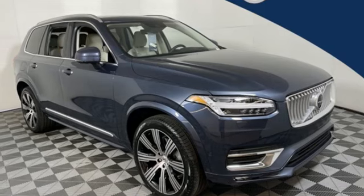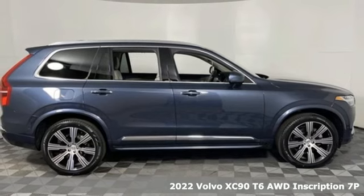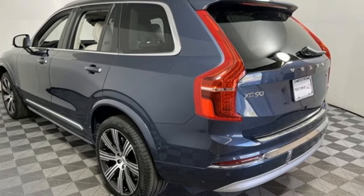It's a new 2022 Volvo XC90. In its element, in all the elements, this XC90 puts you in command of an exhilarating drive. And it comes with all the amenities you need.